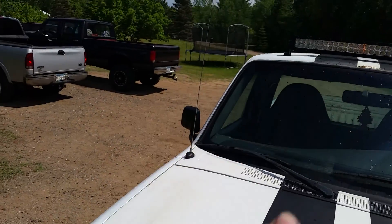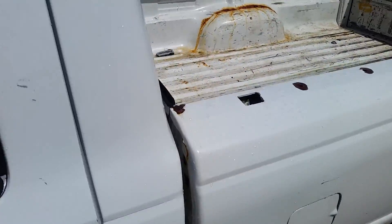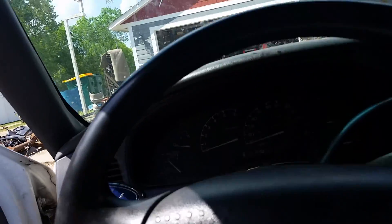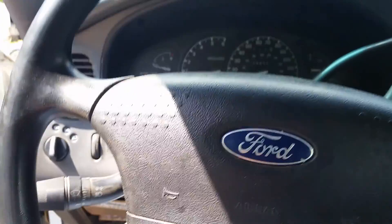Let's start it up, I guess. Passenger door doesn't open on the outside — it opens on the inside but not the outside. I don't know if that's a common Ford thing on these or not. The exhaust is kind of missing. I think it still has the cats on it.